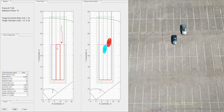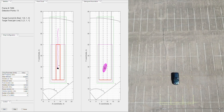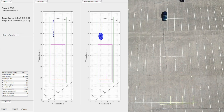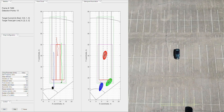During this demo, the EVM is mounted at a height of 14 feet and pointed downwards towards the oncoming traffic. The processing chain on the onboard C674X DSP of the IWR-1642 accurately measures the range, velocity, and angle of the objects to detect, locate, and track multiple moving targets in the scene.